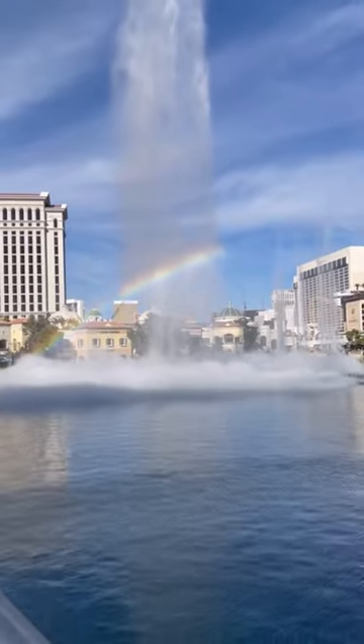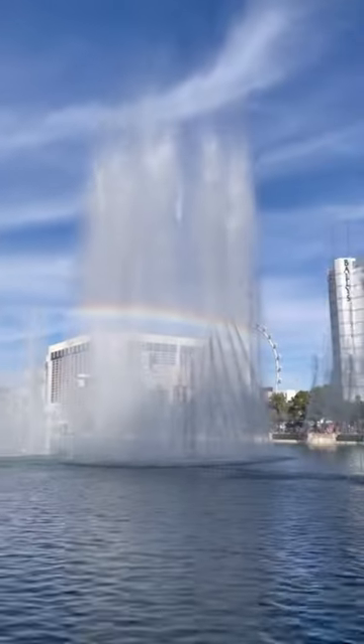We're going to walk off lunch and head to Bellagio for the free-to-enjoy conservatory and fountains, and if you get lucky, you'll catch a rainbow.